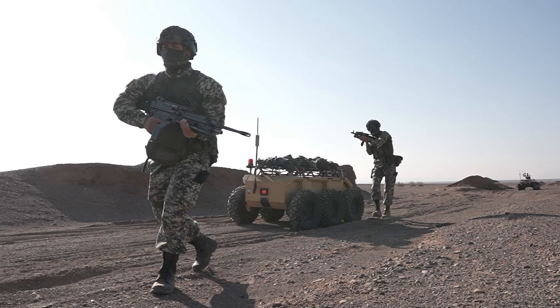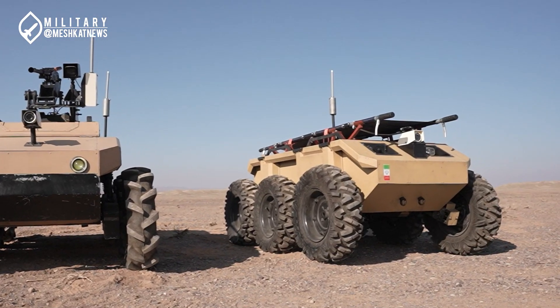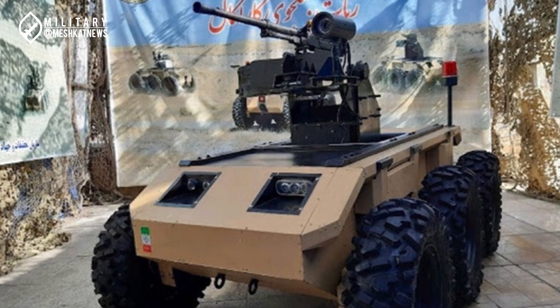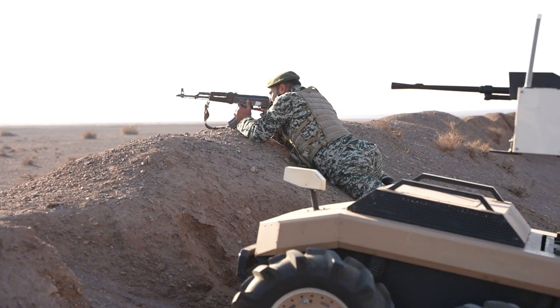The next case is an unknown 4x4 robot armed with a PKT machine gun, which was present alongside the Karakale robot. This robot is clearly designed for combat roles, and as seen in the images, it is used to support infantry forces on the front lines and assist them in suppressing enemy positions more effectively. The name and specifications of this robot are still unknown, and this appears to be the first time its presence in Nizaja has been publicly revealed. In fact, this robot is the first combat robot on a 4x4 platform built by the Iranian Army's ground force.